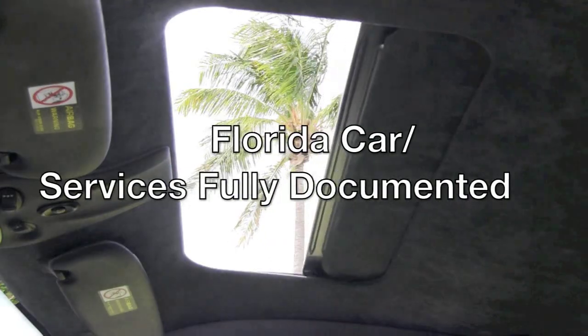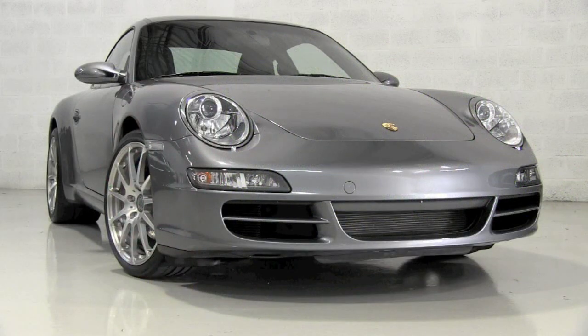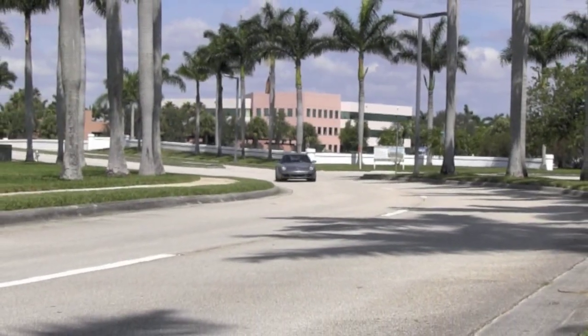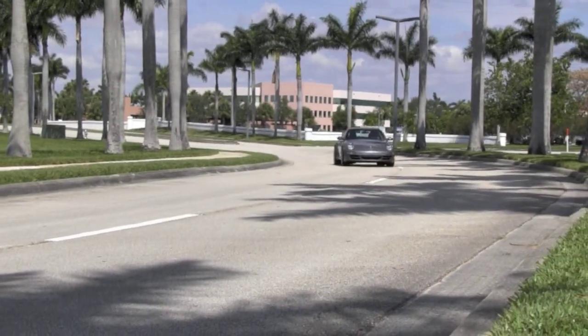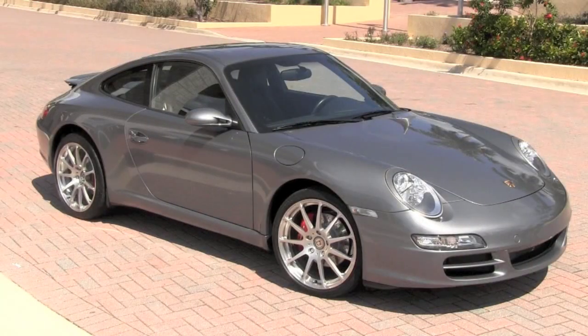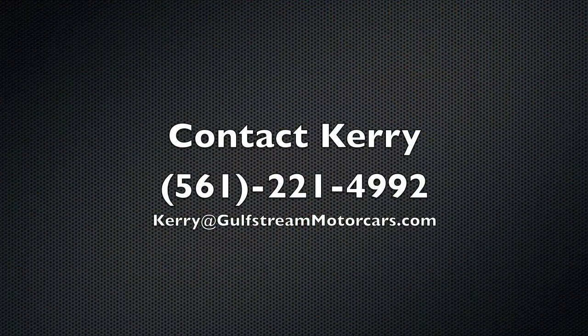It's the right 911 with the right mileage and history, conditions second to none. So the serious part of finding your 911 is over — now you can get to the fun part. This absolute amazing example of a low-mileage, Florida-driven and beautifully maintained 2005 Carrera 997 will be yours when you contact Cary at 561-221-4992.